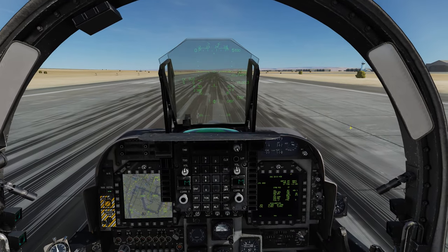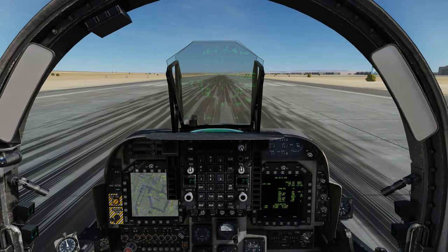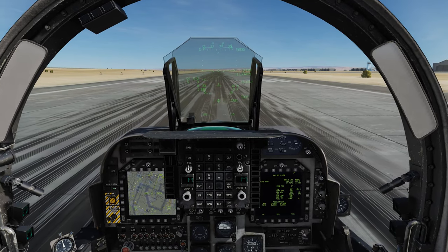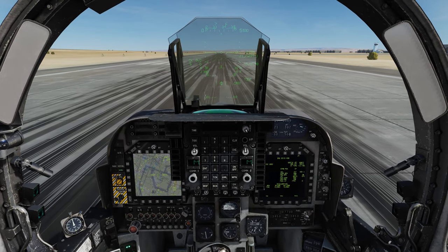E aí, galera, tudo bem? Estamos aqui de novo no DCS World, fazendo mais um vídeo de reabastecimento aéreo no AV-8B. Vou decolar rapidinho aqui, configurar o TACAN e depois só através do pré-contato. O vídeo vai ser rápido, pessoal. Bora lá!